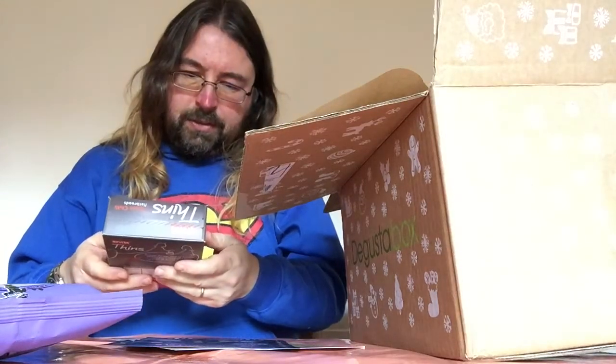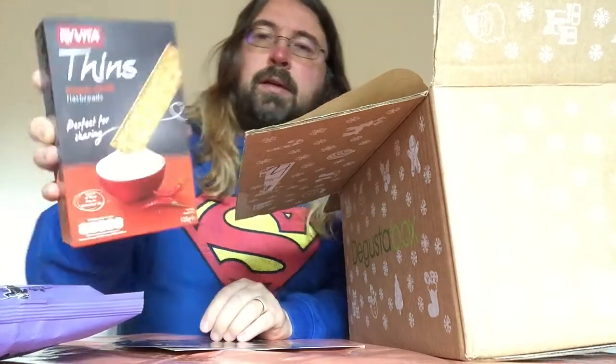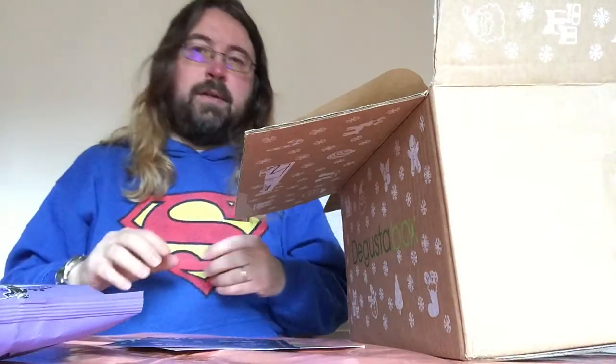Next item: something thins — sweet chilli flatbreads. That's nice. That's a kind of dip, like a tzatziki or Philadelphia almost. Lovely.